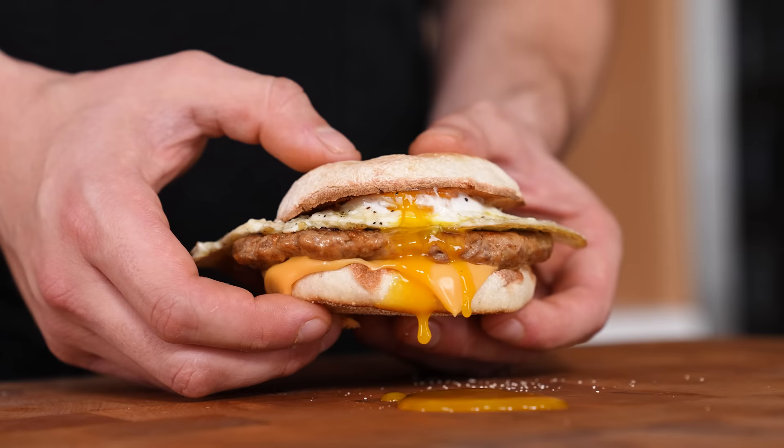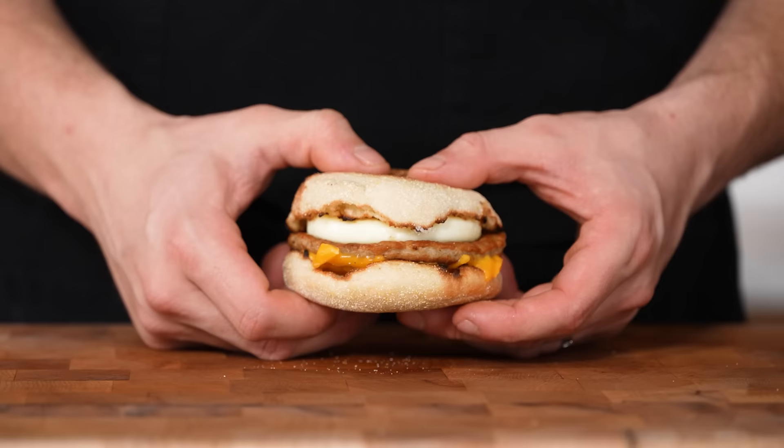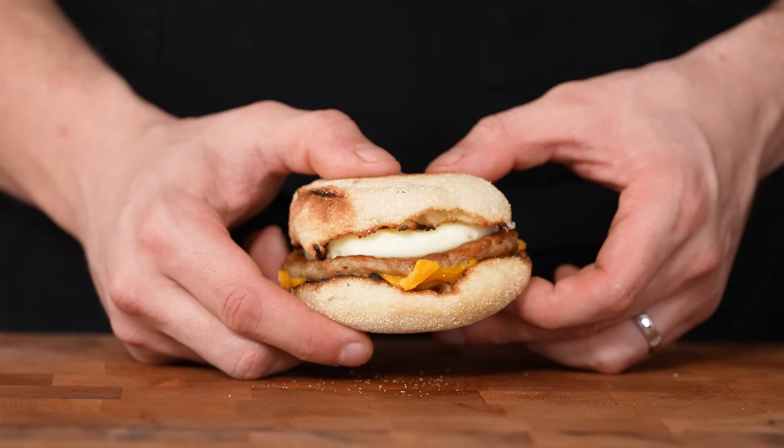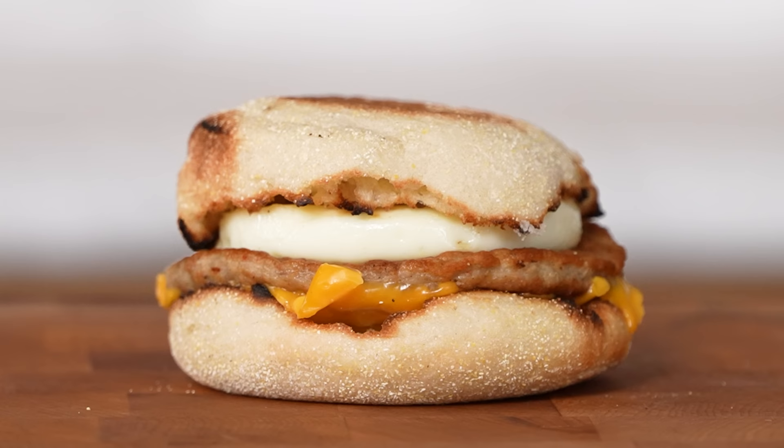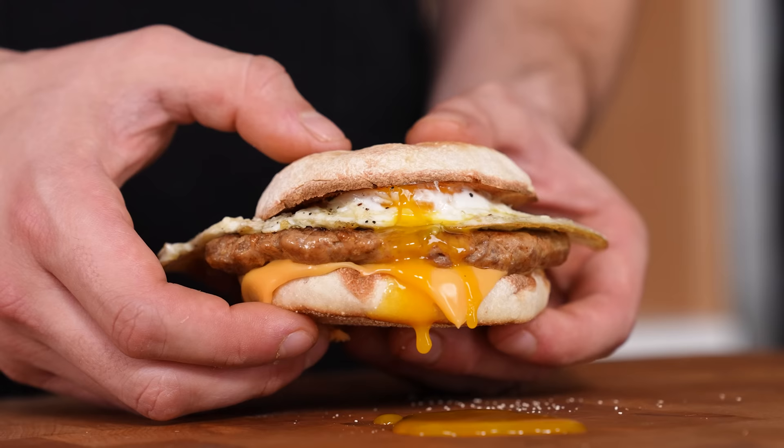Moving on to the sausage McMuffin — I've always felt like this is a sandwich that never really satisfies. The macros on the McDonald's version aren't actually that bad: 480 calories, 31 grams of fat in a tiny little sandwich, 30 grams of carbs, and 20 grams of protein — and that's if you have an egg. Without the egg, this thing has basically no protein at all.